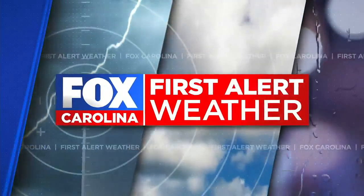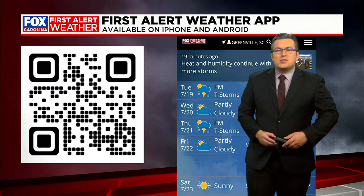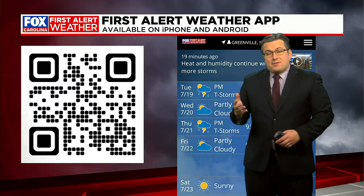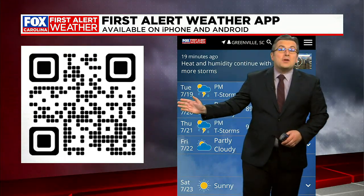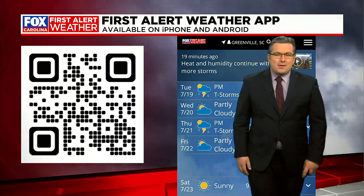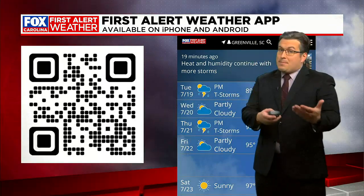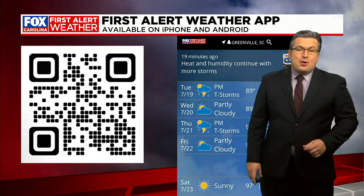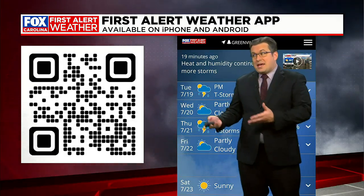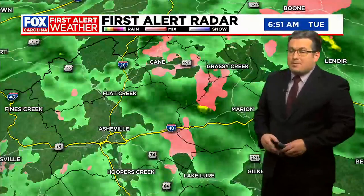Fox Carolina First Alert Weather, 7:16 on this Tuesday morning. Hope your day is off to a good start, but weather is not going to help us too much in that regard today. It's a First Alert Weather Day, which is why you should make sure you have the Fox Carolina First Alert Weather app primed and ready to go on your phone — you can scan that QR code. You can track the rain and wintry mixed precipitation, especially in parts of the mountains, tracking through this morning. The rain is going to be a factor for most of us throughout the day, so having that radar in your pocket will be handy to see how things are shaping up in your area.